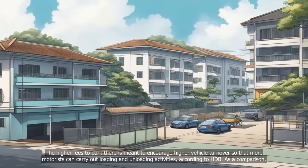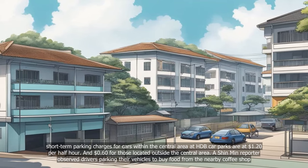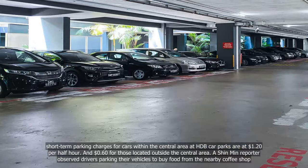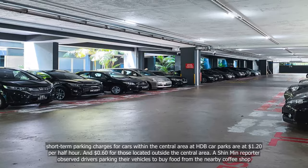As a comparison, short-term parking charges for cars within the central area at HDB car parks are at $1.20 per half-hour, and $0.60 for those located outside the central area.